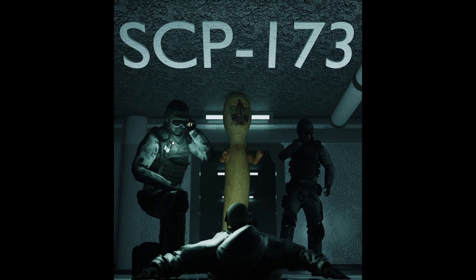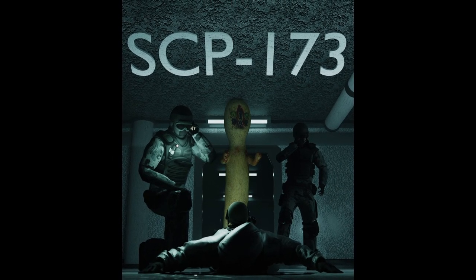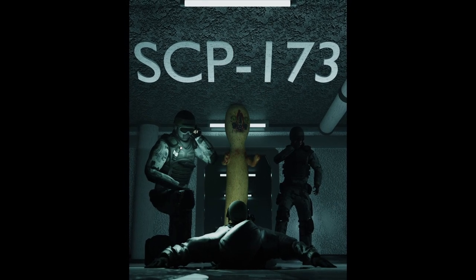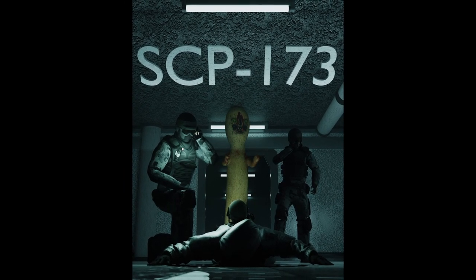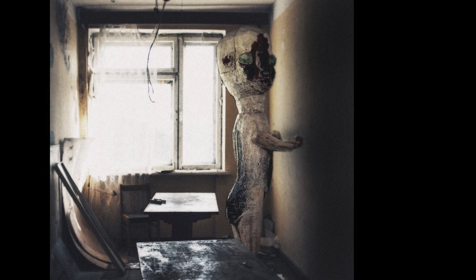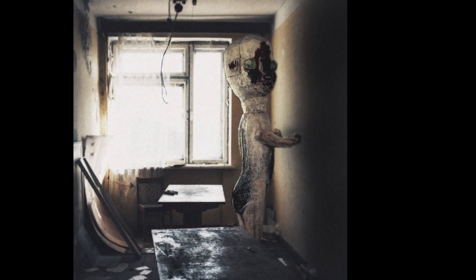SCP-173 Addendum 4. SCP-173 has caused a breach of secrecy for the SCP Foundation. Estimates at this time are roughly 500,000 civilian deaths across North America in the last 48 hours due to SCP-173, and hundreds of thousands of sightings and pieces of video evidence.